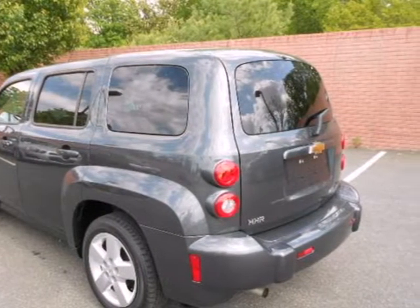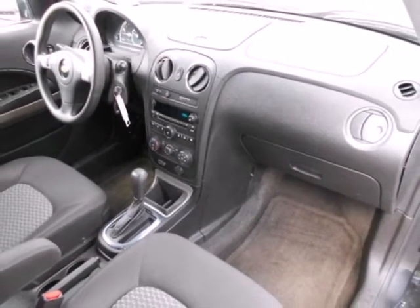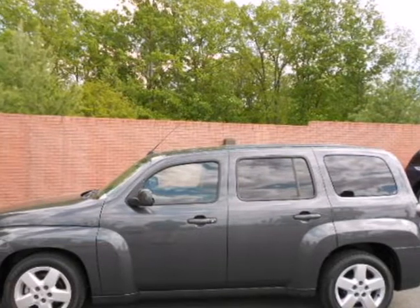It's a wagon, it's a car, it's a crossover — it's the most distinctive and versatile vehicle on the road, the sensational HHR.